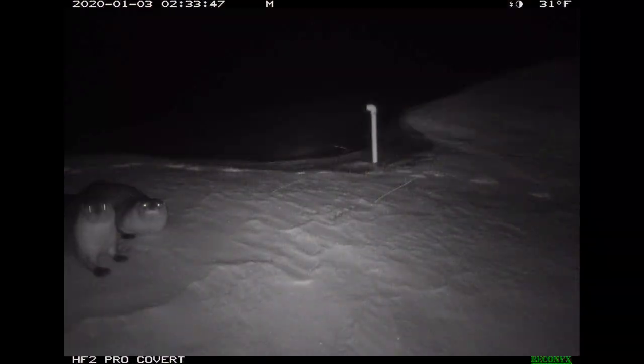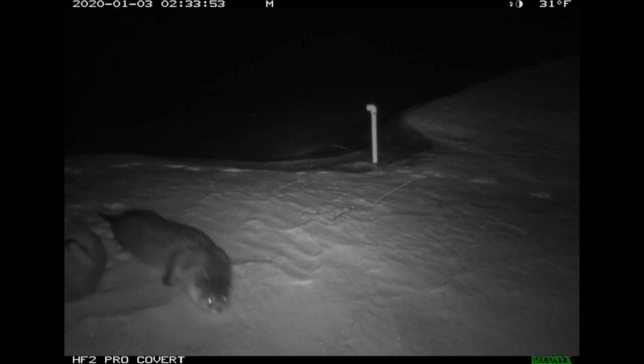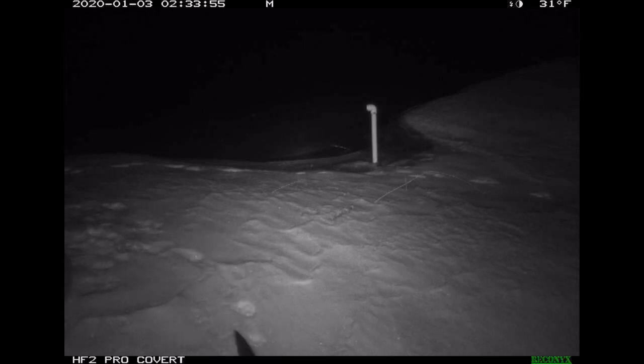Once the trapping season is closed, if a trapper catches a river otter incidentally, release the river otter immediately if possible. If the river otter is dead in the trap, leave it undisturbed and contact a GFP representative within 12 hours. For more information, search river otters on gfp.sd.gov.